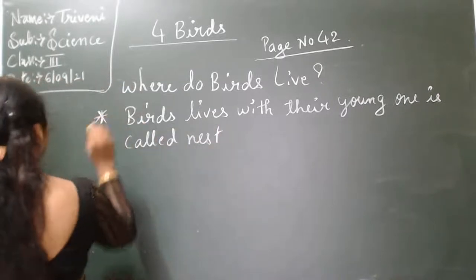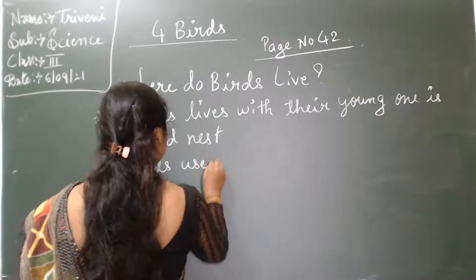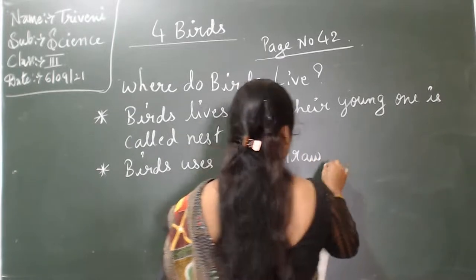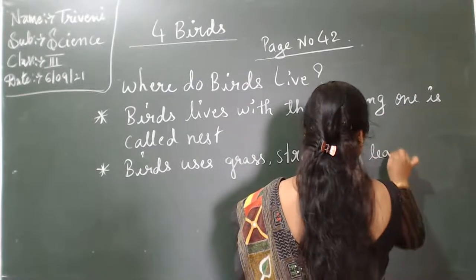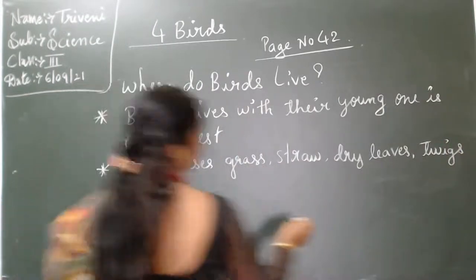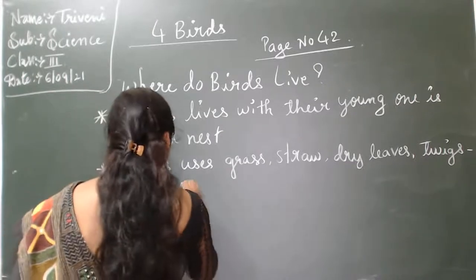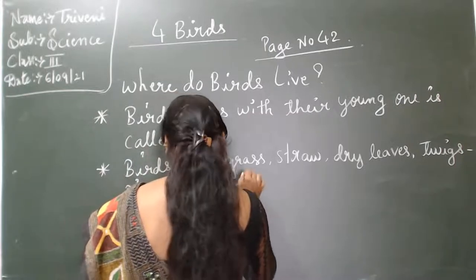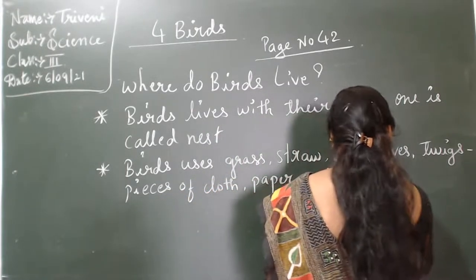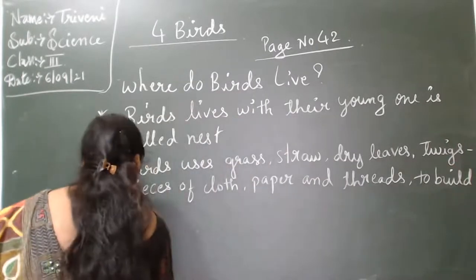Birds use grass, straw, dry leaves, twigs, pieces of cloth, paper, and thread to build their nests.